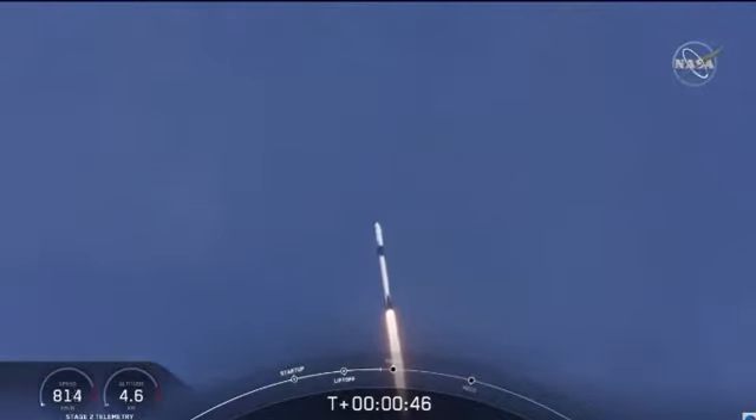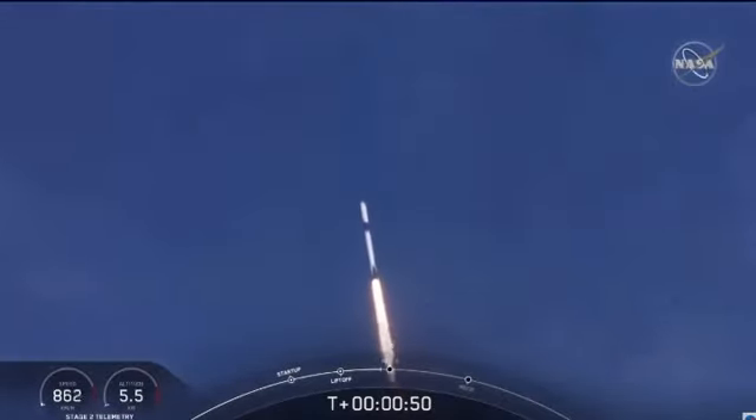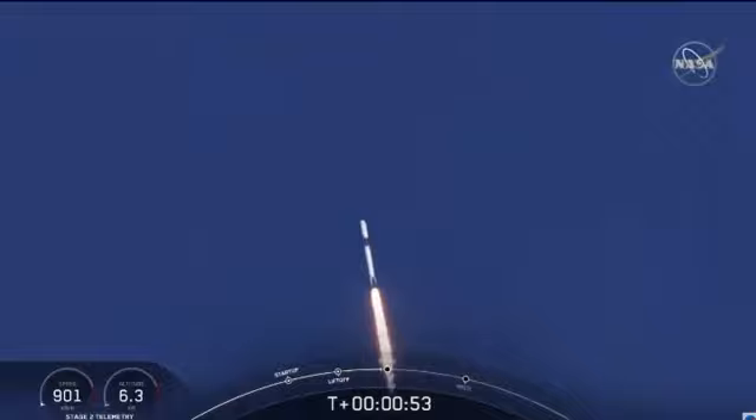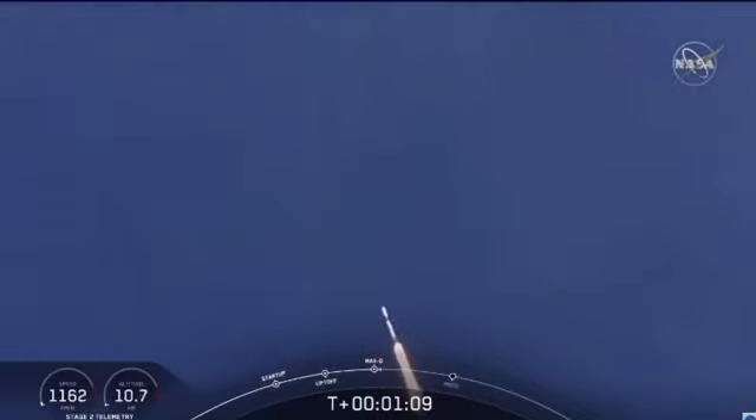M1D throttle down. We're throttling down to get ready for the period of maximum dynamic pressure. We're in the throttle bucket. Reports say all systems are go. Vehicle is supersonic. We've exceeded Mach 1 on the Falcon 9.